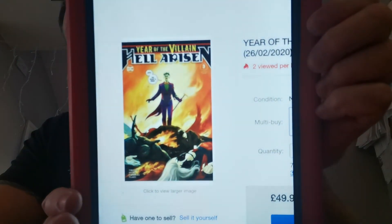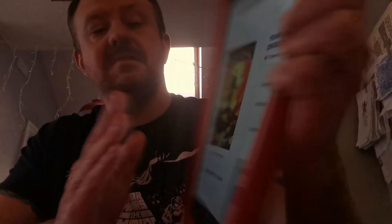And number one on our list — you've guessed it, I'm sure. I missed out on a copy. This was a title getting absolutely zero love until the news dropped. This is the first full appearance of Punchline in Year of the Villain: Hell Arisen, the regular cover. It's an okay cover — nothing spectacular in my opinion — but it sold a massive 325 copies at an average raw price of $40.39. So that's it, guys — that's a wrap.